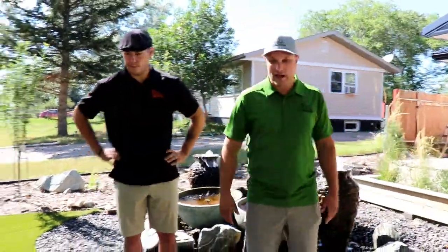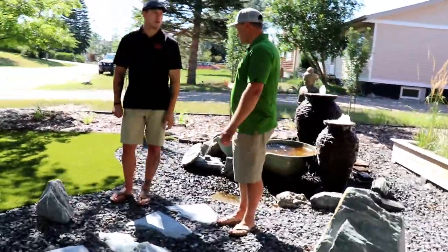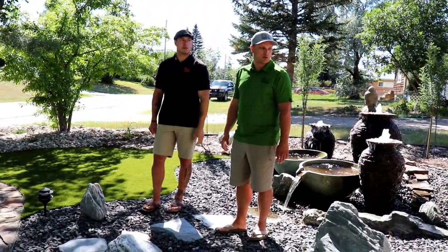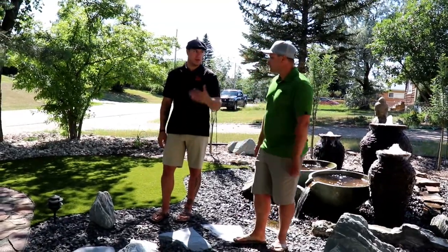Three, four, five path lights, uplighting on three trees, and then the water feature. We've also got some deck lighting, but that's more functional — to define the edge of the deck, because we didn't want to have a railing.